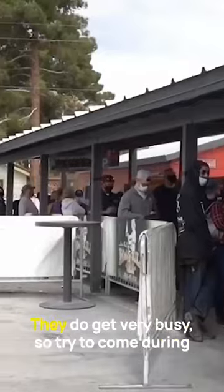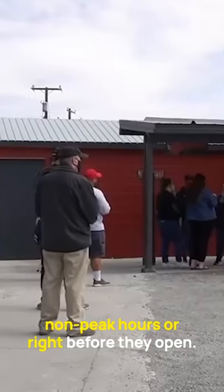It's so creamy, cheesy, and gooey. They do get very busy, so try to come during non-peak hours or right before they open.